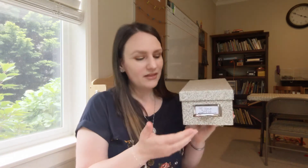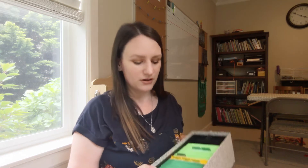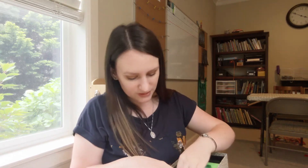I also have this index card box with all the word cards that go with the reading program, and I have that all organized in here.